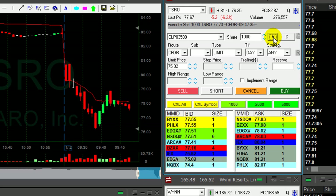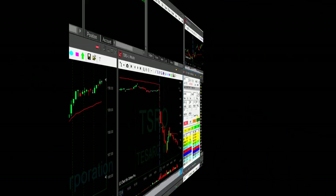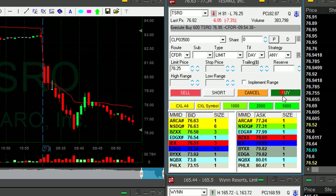1,000 shares. My quantities are lower today because it's the first days after Christmas, New Year — low volume in the market. Look at TSRO, that was a lovely breakdown. Took it at 77.73, right here. It's already down almost a point.